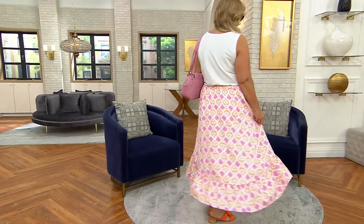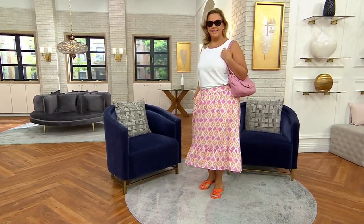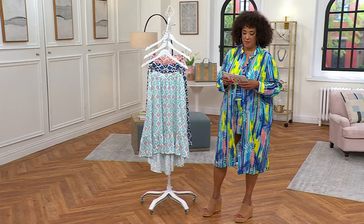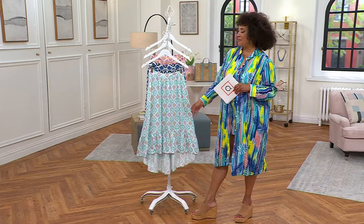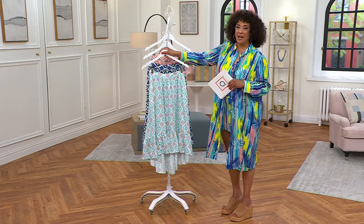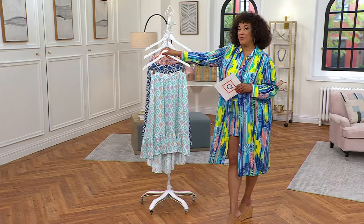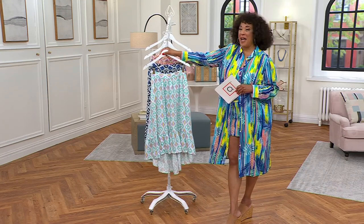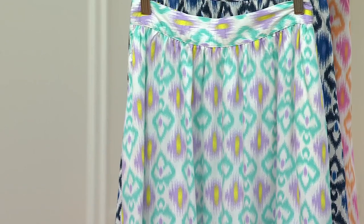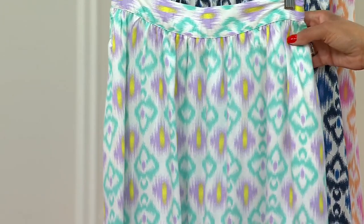Let's talk about this adorable skirt that Bridget is wearing. This is from our Destination 365 collection — it's exclusive to QVC, our own proprietary line. Many of you first were introduced to the brand falling in love with the dresses, and now I think you're going to fall in love with a great skirt. This is the high-low printed skirt. It's got a ruffled hem, and there are three prints to choose from.